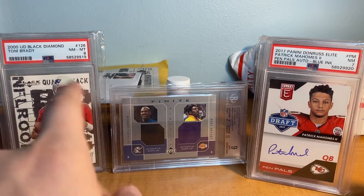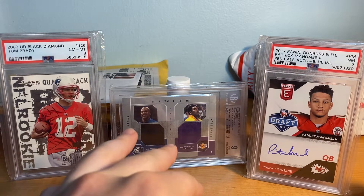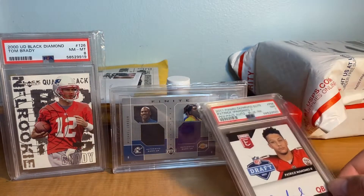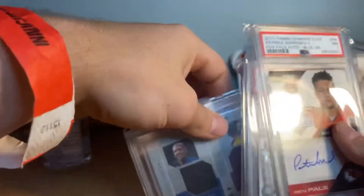Anyway, background Tom Brady rookie PSA 8, Jordan Kobe dual warm-up worn jerseys, and then Mahomes auto PSA 7 rookie. So here we go, we're going to jump right into it.